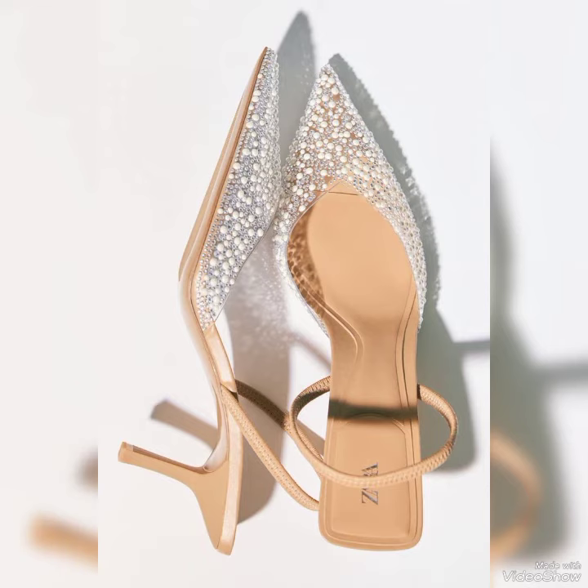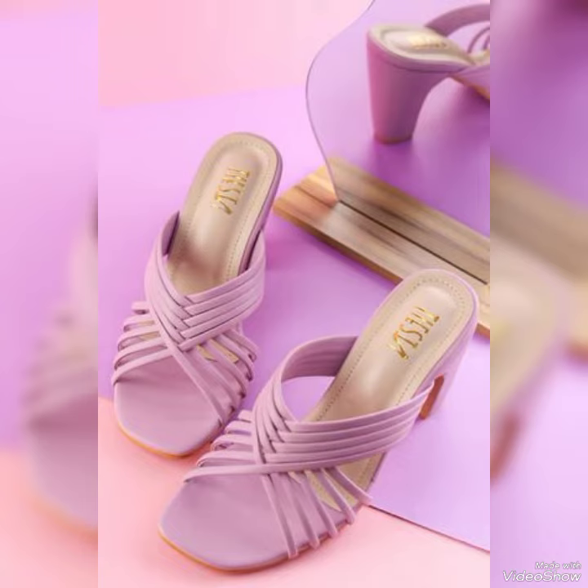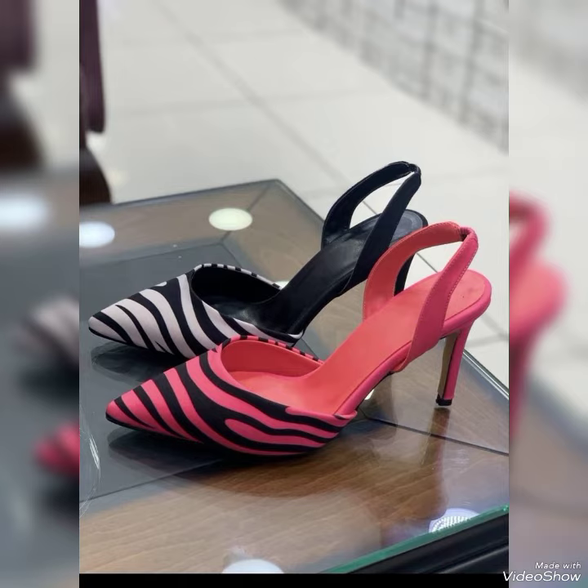Well guys, today's video is all about the latest trendy and stylish iconic footwears. Look at the heels — all of these heels are really very trendy and stylish, and you may style them according to your fashion sense.